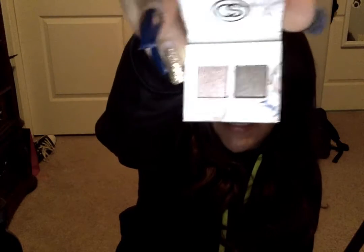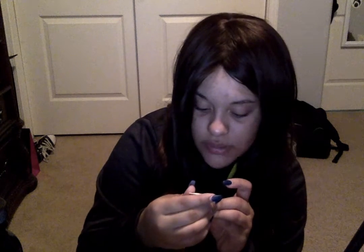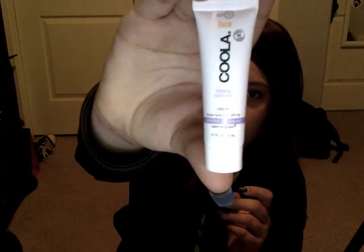The next thing is this Revealed Smoky Eyeshadow Sampler. This I will take out of the packaging. That's cute — it is an actual little sample, and those are pretty shades. The next thing is this Face Coola Mineral Sunscreen Matte Tint Unscented — so BB Cream. That doesn't want to focus either, because it doesn't want to focus today.